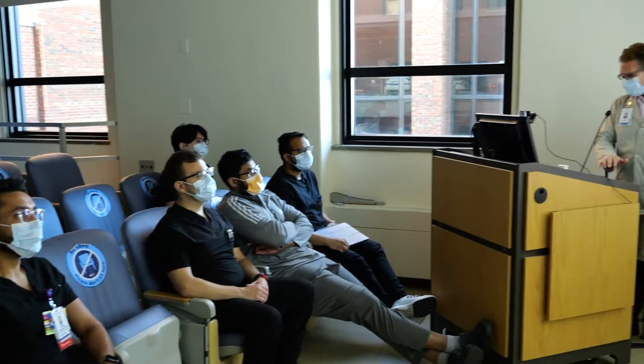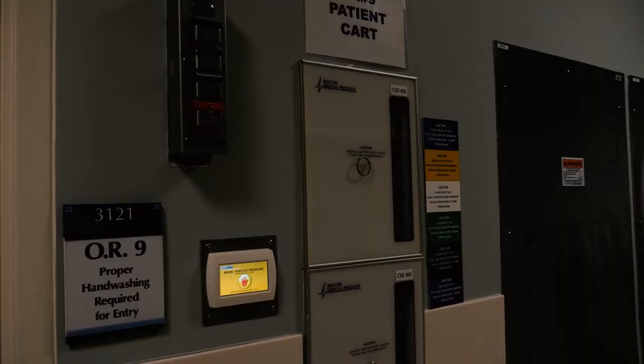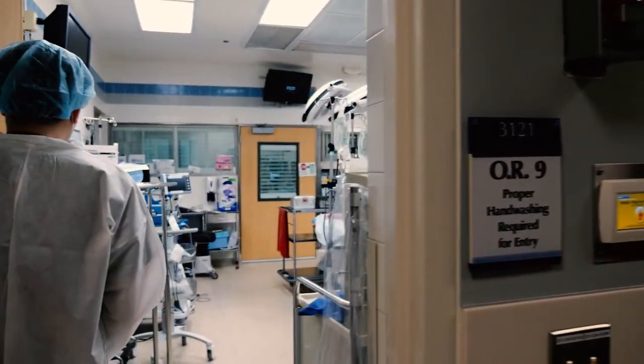This room is particularly well suited to both in-person and virtual attendees.